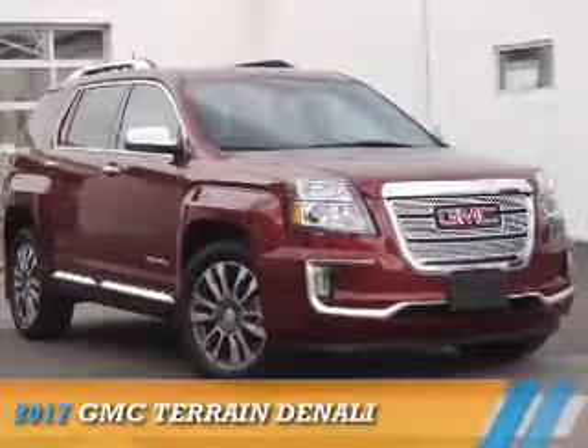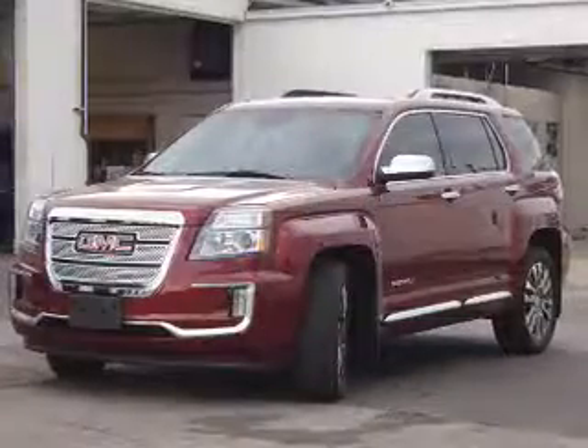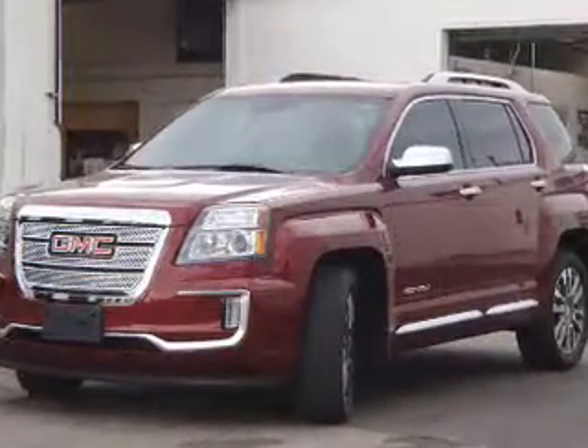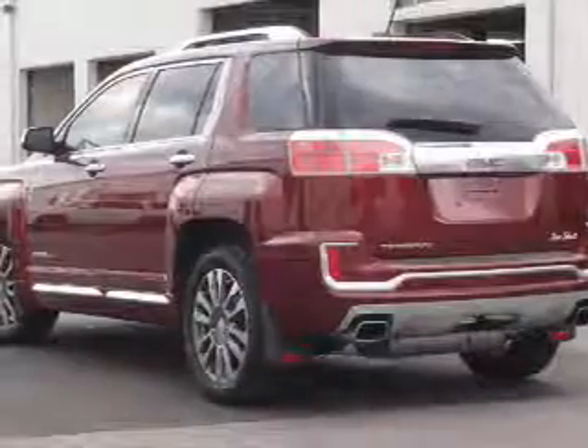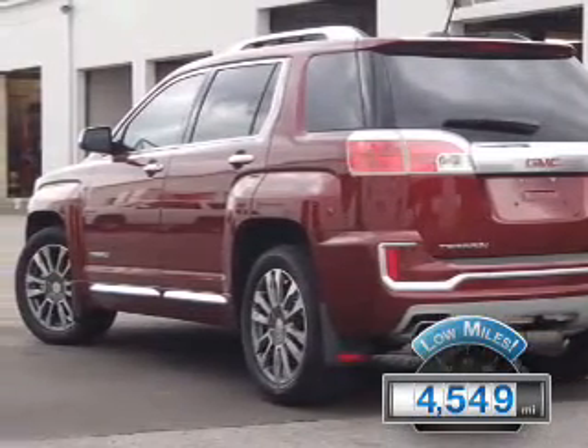Presenting the 2017 GMC Terrain. It's powered by front wheel drive, a 3.6 liter 6 cylinder engine, and a 6 speed automatic transmission. With fewer than 5,000 miles, this vehicle is like new.